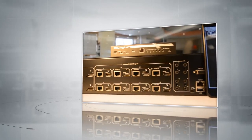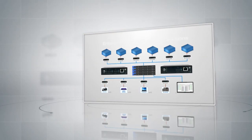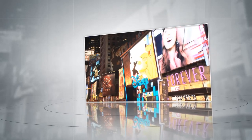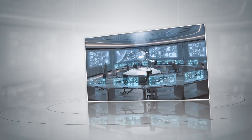Our extensive product line of digital video and audio processors, switchers, distribution amplifiers, cables, adapters, and more can handle all of the needs of your training, remote collaboration, digital signage, and command center operations.